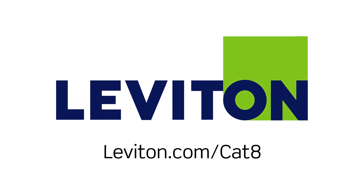You can learn more about CAT 8 and Leviton's Atlas X1 system at Leviton.com/CAT8.